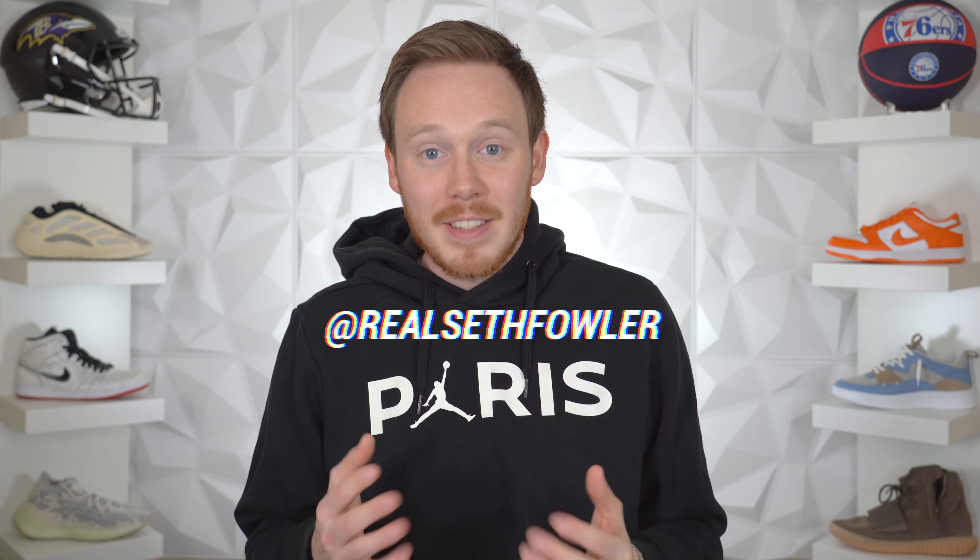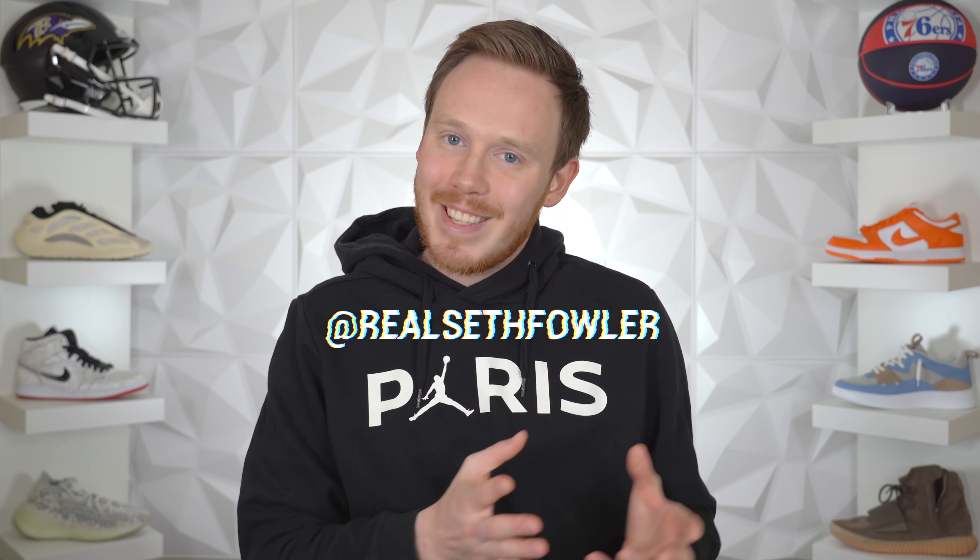What's up everybody? I'm Seth Fowler and today we're taking a look at the sneaker releases in the second half of April 2020. I'll let you know what I think about each one of these releases and whether I think each one is going to sit on shelves or sell out.